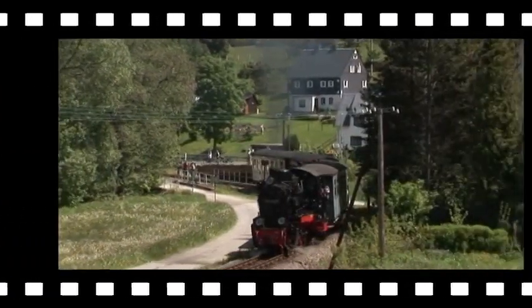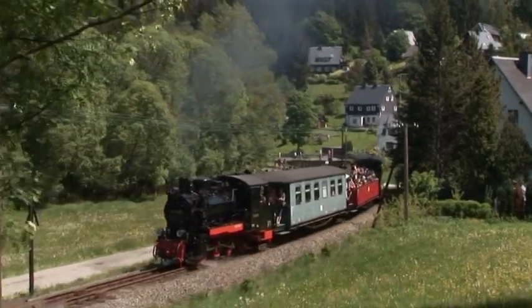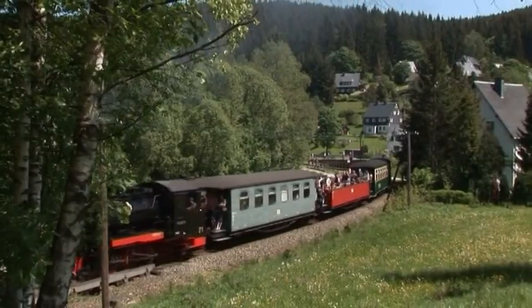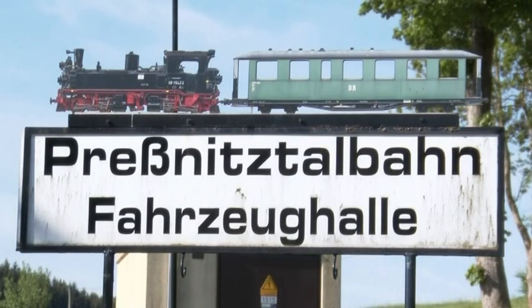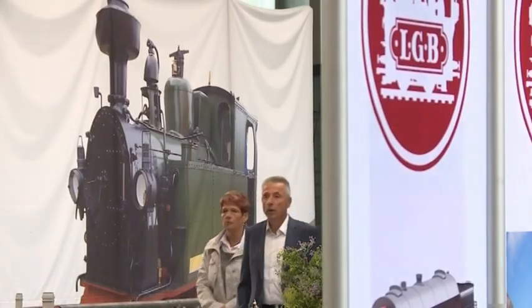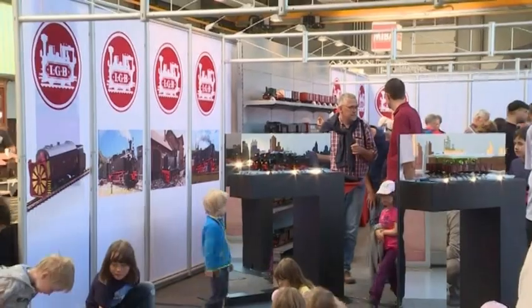We came to the lovely Orr Mountains. Below the Jürstadt station, the staff of the Pressnitztalbahn have erected a vehicle shed. During the LGB birthday, a large number of stalls and of course LGB layouts invited the visitors to stay for a while.